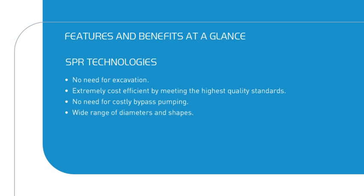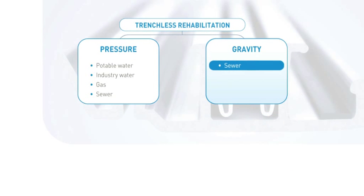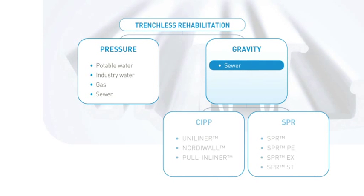SPR product range covers a very wide range of diameters and shapes. For the spiral wound rehabilitation of sewer pipes, Sekisui SPR offers four technologies in the SPR product range: SPR, SPR PE, SPR EX, and SPR ST.